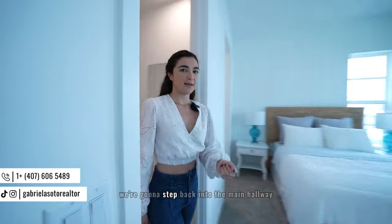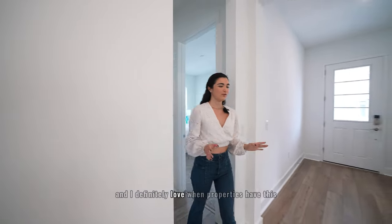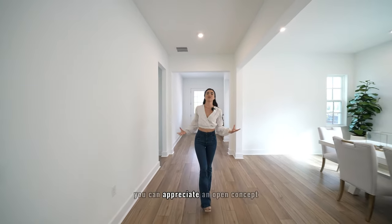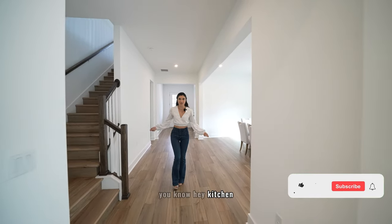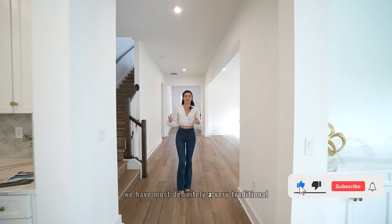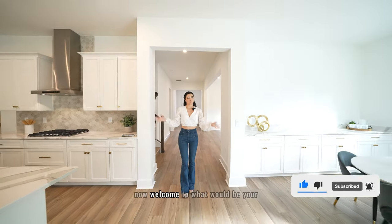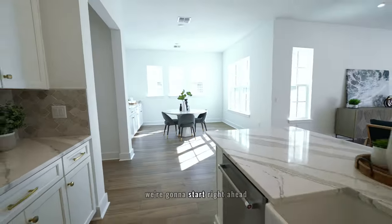As we step out of this bedroom back into the main hallway, I love when properties have this traditional long hallway. You have an open concept that you can appreciate, but when you open the front door it's not just immediately the kitchen — this is a very traditional separated home with a modern twist. Welcome to the social areas of the home.